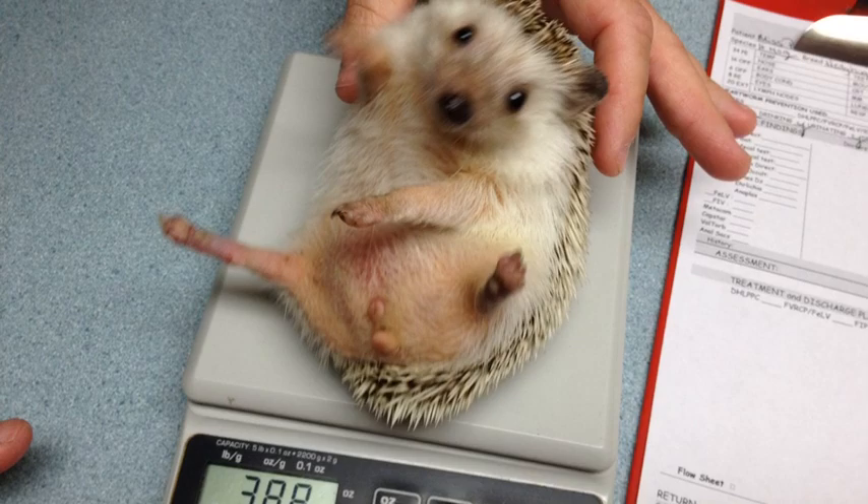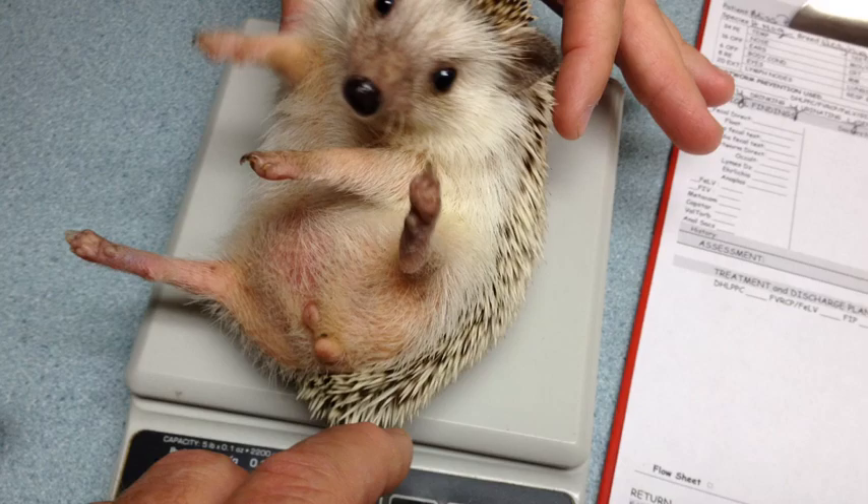Anyway, it turns out that since we've diagnosed it as cancer, we opted to put her to sleep just in peace. Little girl, you'll be missed — the sweetest hedgehog I've ever met.